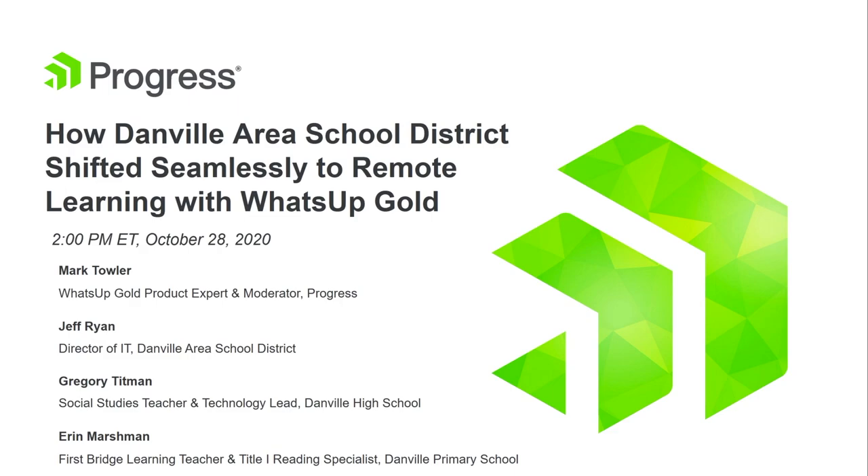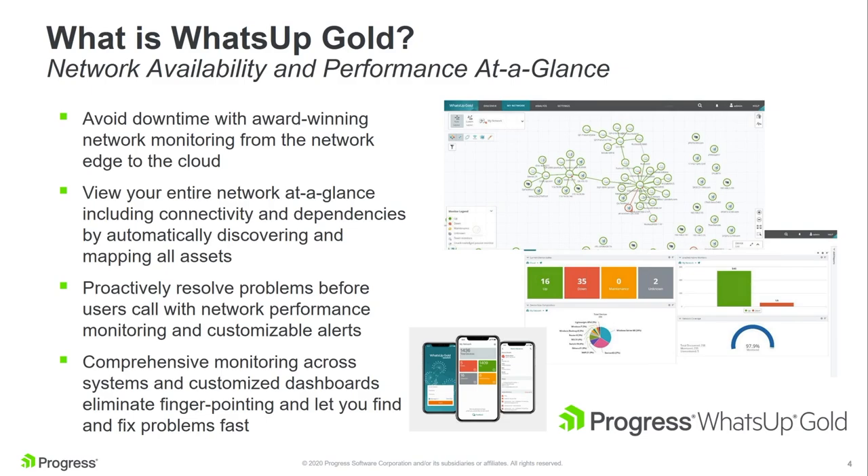Thank you everyone and welcome to our webinar. What we're going to tell you is a really interesting story about how Danville Area School District was able to leverage a variety of cool technologies to deliver an exceptional remote learning solution. One piece of that technology is a product called WhatsUp Gold, which is a network monitoring solution that we make here at Progress. Basically, WhatsUp Gold is a tool that will find every device on your network, show you whether it's up or down, and how it's connected to everything else through a simple, easy-to-use interface.